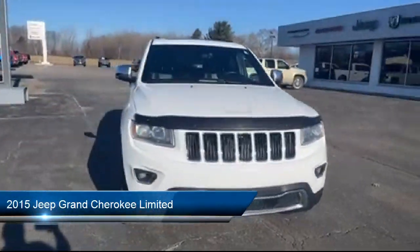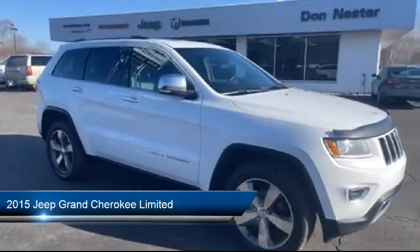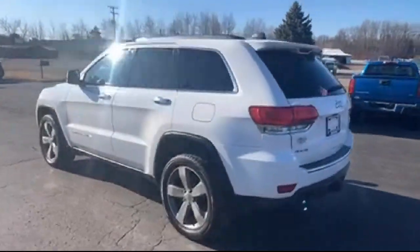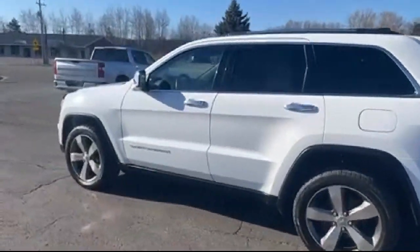It comes equipped with rear spoiler, keyless entry, parking sensors, Sirius XM satellite radio, rear view camera, and steering wheel controls.